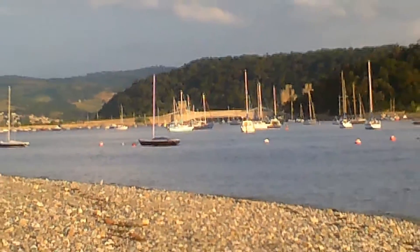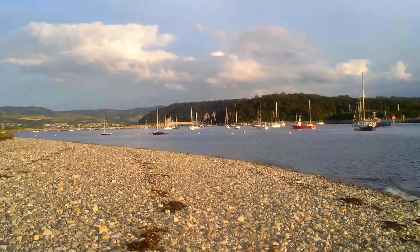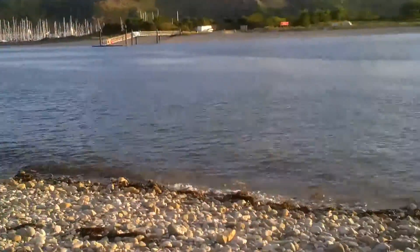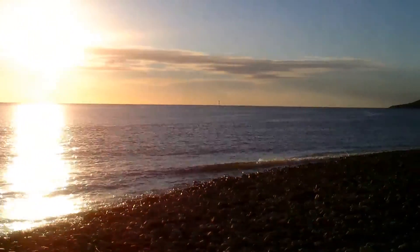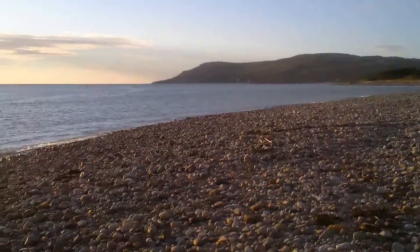Here we are at our final location — that's Conway back there. You can see we're looking like more of a coastal landscape at the moment, and we are looking out at sunset in August, out to the Irish Sea, and the place where the river Conway meets the sea.